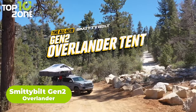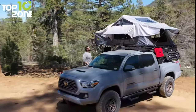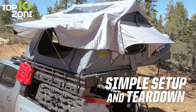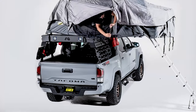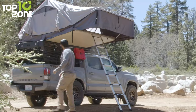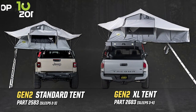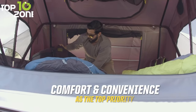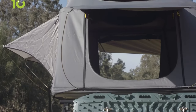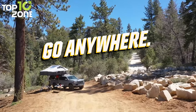Ready to take your camping game to the next level? Look no further than the Smittybilt Gen 2 Overlander, a rooftop tent designed for the ultimate traveling adventurer who wants ease, comfort, and durability all-in-one. With its quick and easy setup, you'll have secure and spacious above-ground sleeping quarters in just minutes. One of its best features is its self-contained design — all bedding and accessories are stored inside the tent during your trip. Available in standard and XL sizes, it can accommodate groups of up to three or four campers, with all the convenience and comfort you need.